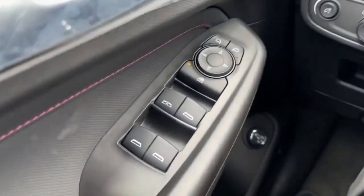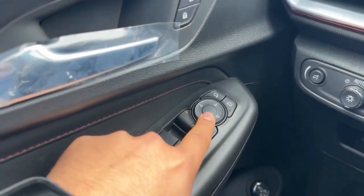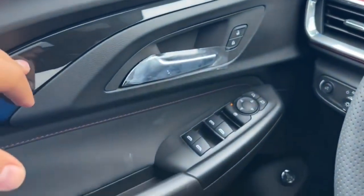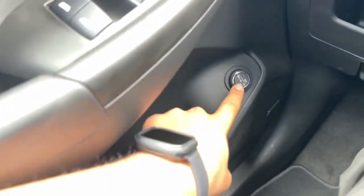In the driver door you have the window controls — the driver's side window is fully automatic — and right above it you have the rear window lock and mirror controls. You also have a chrome door handle with lock and unlock in a gloss black finish, a door grab handle, a bottle holder with small storage, and the power liftgate release.